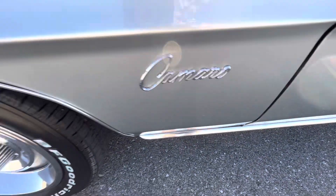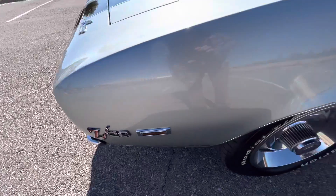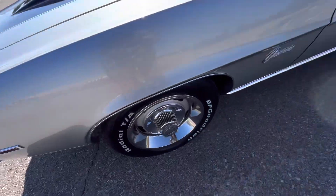The chrome emblems, the trim, and everything looks awesome. Front driver's side fender — as I mentioned, it's like a 9 out of 10. It just has these tiny little weird ghost scratches.